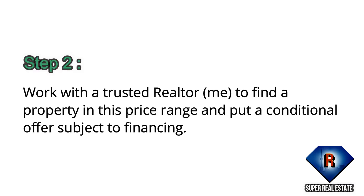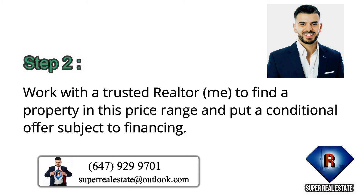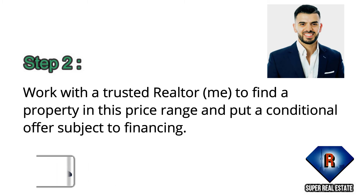Step 2: Work with a trusted realtor to find a property in this price range and put a conditional offer subject to financing.